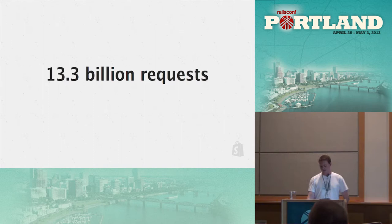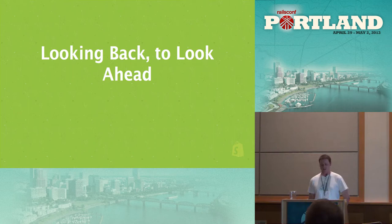Before I get into the meat of the talk, I want to talk about where we came from, because it's really interesting. I know David was talking about the history of Rails, and I have a similar story with Shopify — it's really interesting to look at where we've come over time, the problems we've had to deal with, and where we are now.